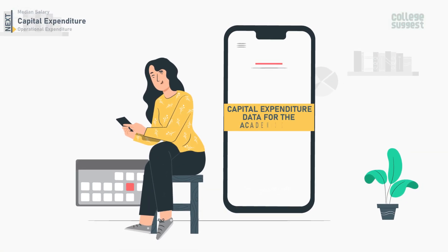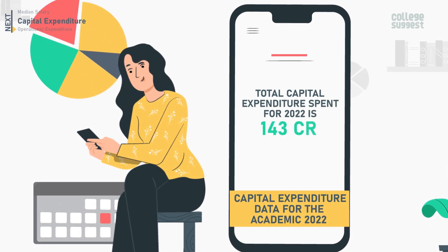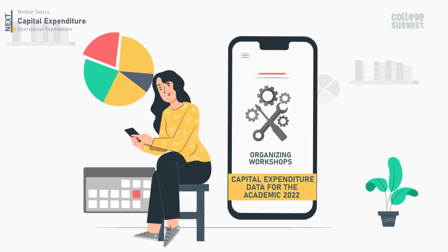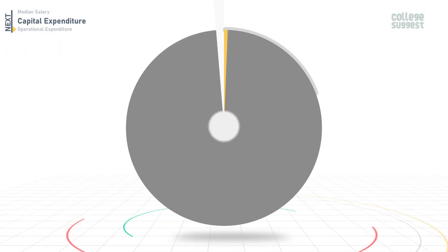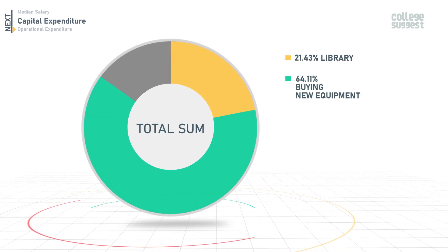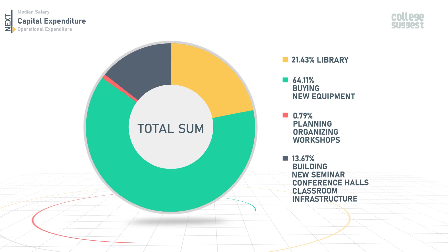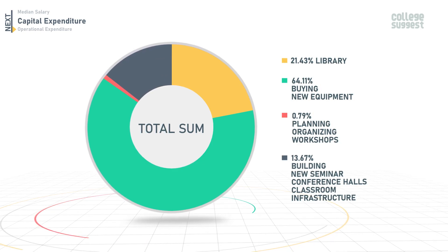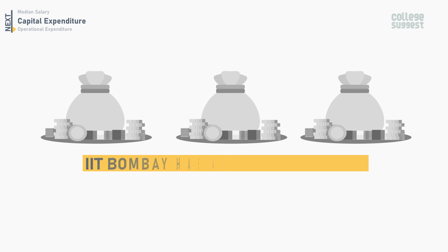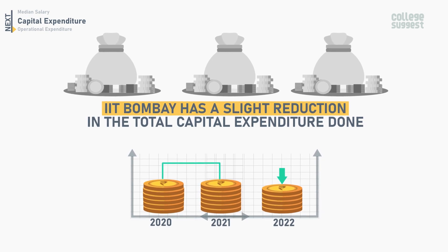Now let's look at the capital expenditure data for the academic year 2022. The total capital expenditure spent is 143 crores, inclusive of purchases made by the library, new equipment, organizing workshops, and creation of capital assets. Of this total, 21.43% was spent on library resources, 64.11% on buying new equipment, 0.79% on organizing workshops, and 13.67% on building new seminar and conference halls and improving classroom infrastructure. IIT Bombay saw a slight reduction in total capital expenditure in 2022 compared to 2021 and 2020.